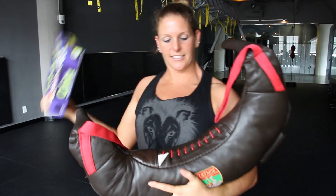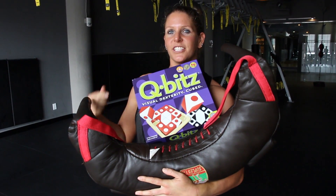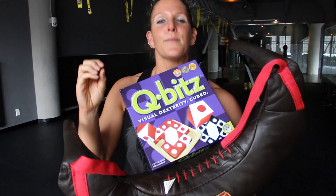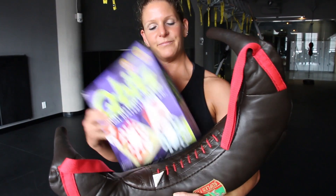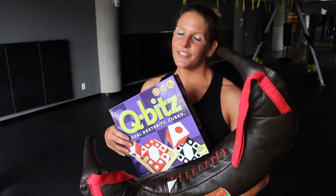Okay guys, here we go. Physical challenge, mental and visual challenge. There's a lot of dexterity in there too. First time these two ever got combined at Studio Mix. And hopefully, there will be much more of this.